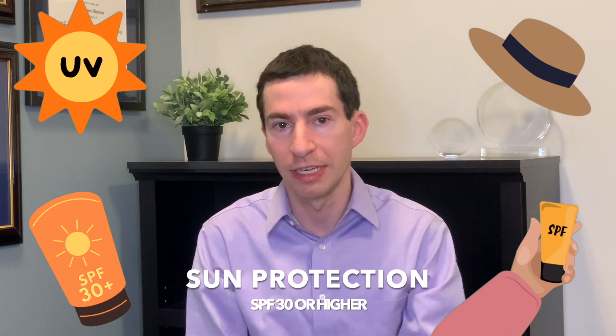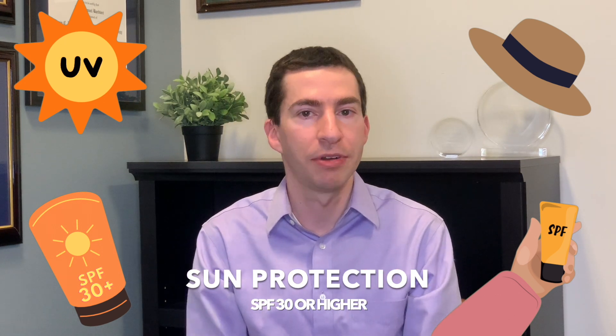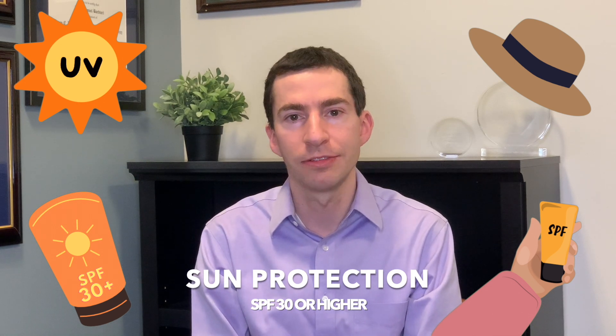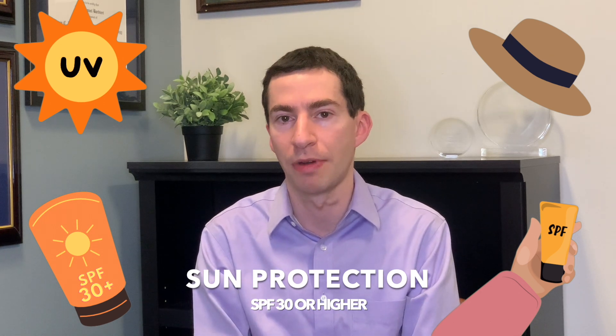Even using a tinted sunscreen, which blocks some of the visible light as well, can make a difference here. When it comes to what sunscreen to use, I recommend something at least SPF 30 to 50 or higher. Beyond that, it's really the sunscreen that you like how it feels on your skin — everybody's a little bit different in their preferences.